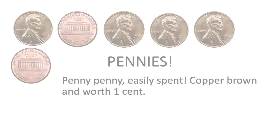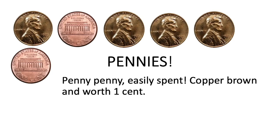Hey there, my name is Jeremy Whiting. I teach second grade at Olympic Hills, and today second and third graders of Seattle, we are going to learn about coins and fractions. If you have some US coins lying around, go grab them — we'll look at them together. Penny, penny, easily spent, copper brown and worth one cent.